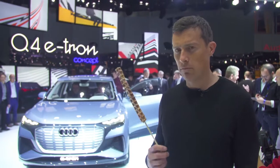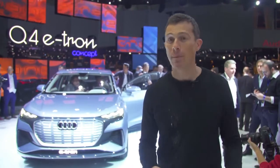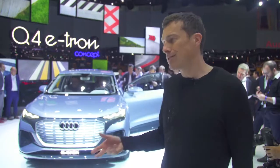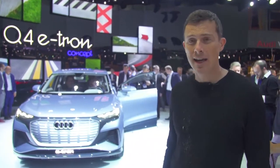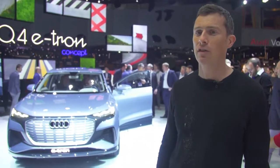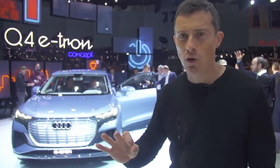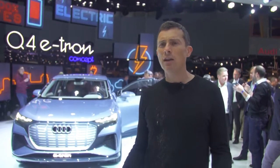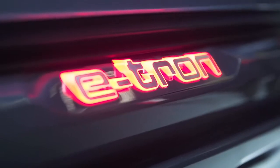It's all about electricity on the Audi stand, in particular this car — the new Q4 e-tron. It's only a concept for now, but if you look inside, you can tell it's pretty much production-ready. The production car will go on sale in 2020, priced from around £55,000. In terms of size, it fits between a Q3 and a Q5, but it's all-electric. You have an electric motor at the front and at the back, so it is four-wheel drive. Combined, you get enough power to do 0-60 in just over six seconds. Top speed is only 112 miles an hour, but the range is pretty decent — 280 miles, apparently.